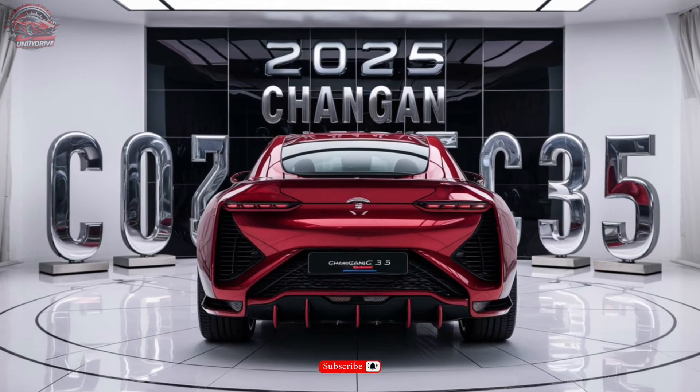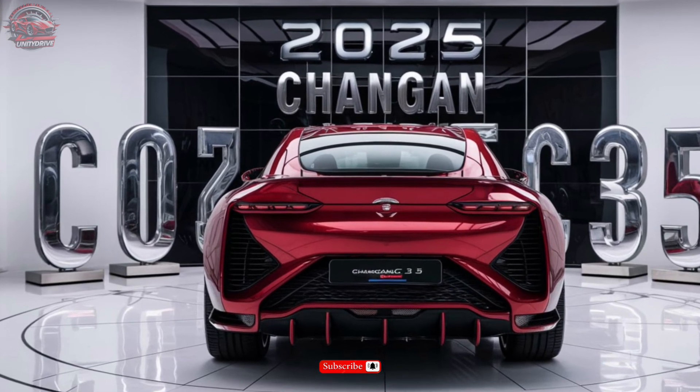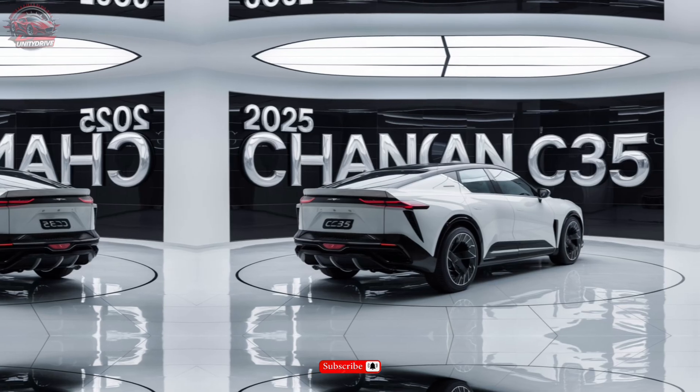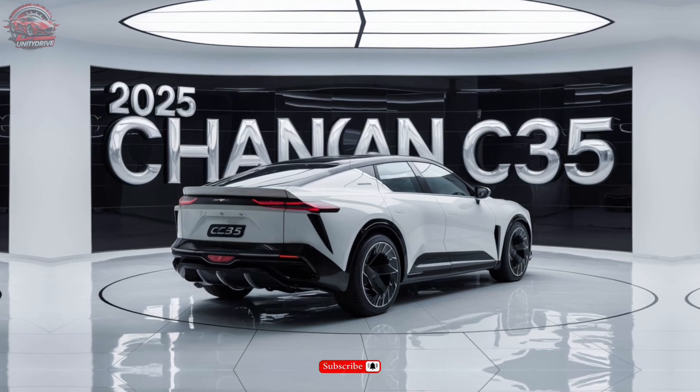Fuel Efficiency and Range Estimates. The CS35 is designed to be efficient, with an estimated 25 mpg in the city and 30 mpg on the highway. Plus, with a range of up to 400 miles on a single tank, you can go further than ever before.